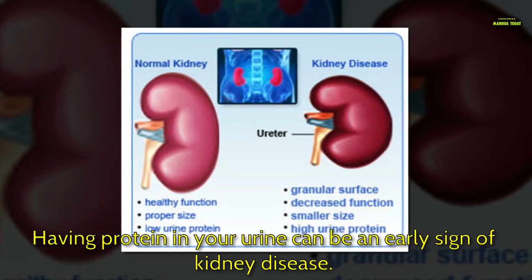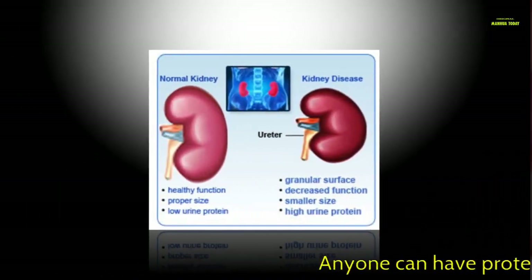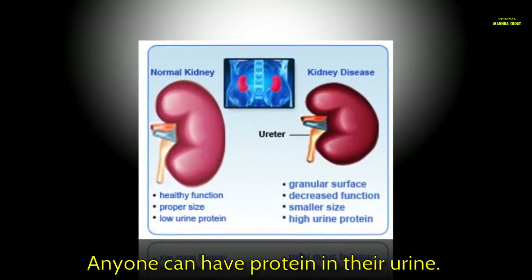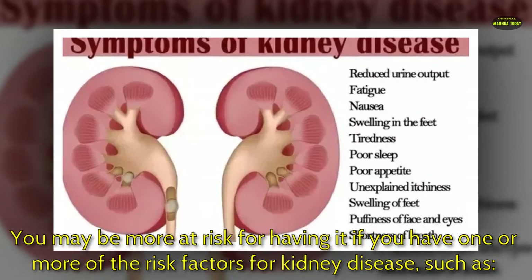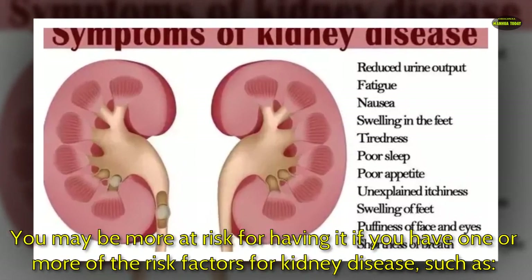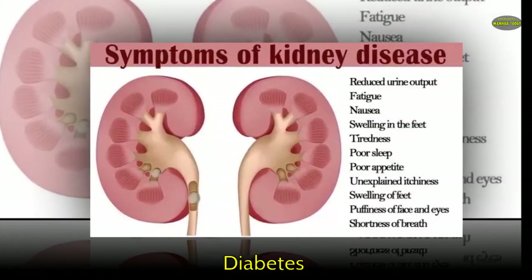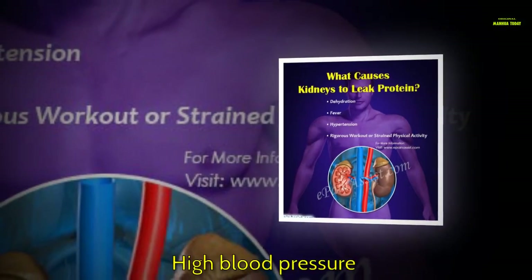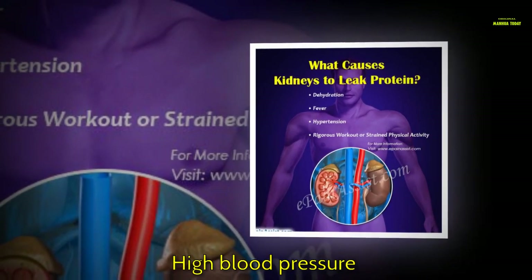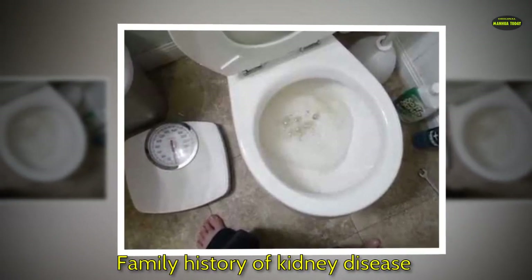Having protein in your urine can be an early sign of kidney disease. Anyone can have protein in their urine. You may be more at risk if you have one or more risk factors for kidney disease, such as diabetes, high blood pressure, or a family history of kidney disease.